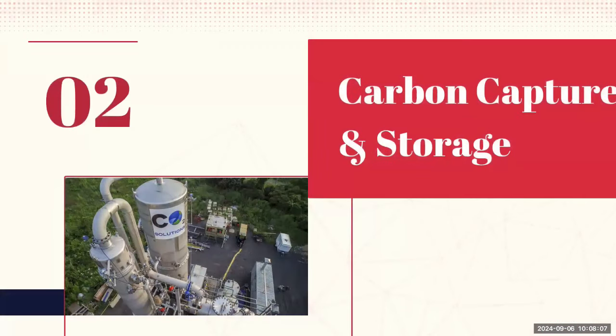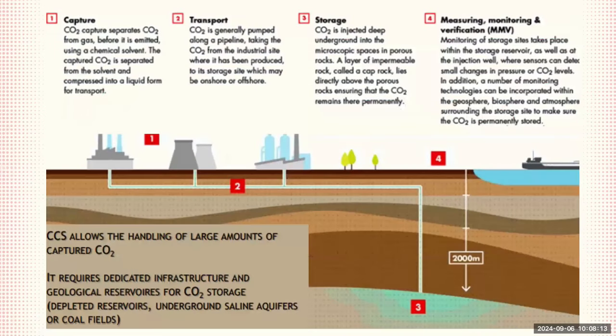Let's move on to the actual technology and how it works. This slide illustrates the process of carbon capture and storage, which involves four key steps. The first step is capture: CO2 is separated from other gases before it is emitted into the atmosphere, typically using a chemical solvent. The captured CO2 is then compressed into a liquid form to make it easier for transportation. The second step is transport: the liquefied CO2 is transported, usually via pipelines, from the industrial site to a storage site, which can be located onshore or offshore.